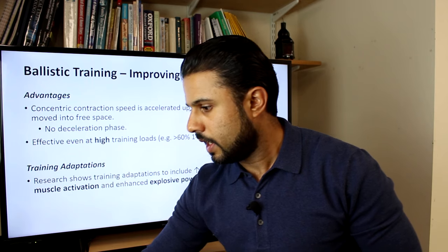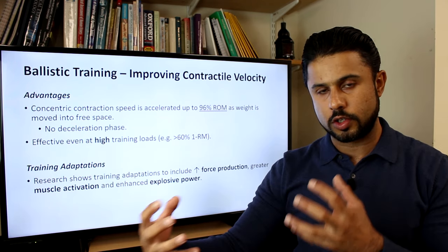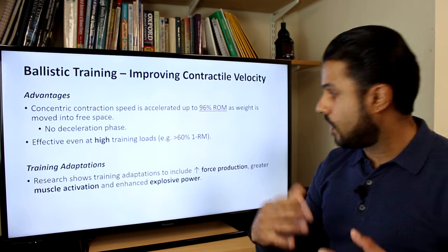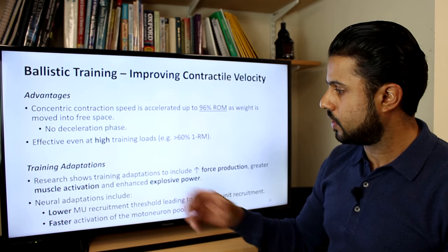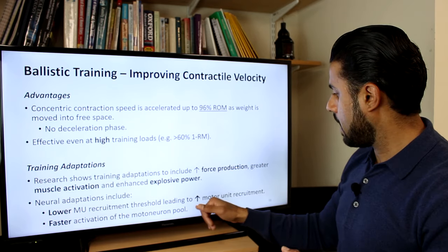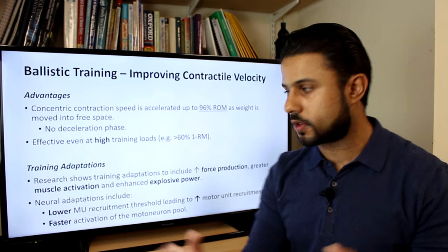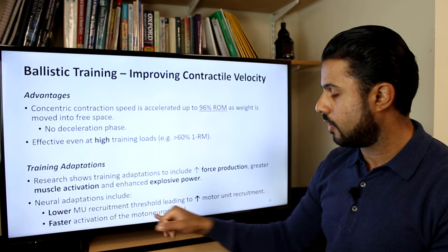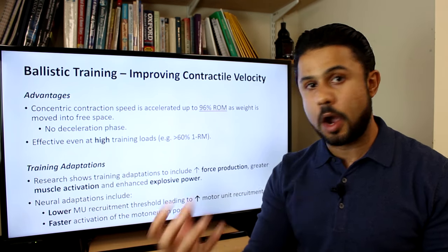The adaptations from ballistic training include increased force production — because you're using the contractile part of the muscle over a much greater range — greater muscle activation, and enhanced explosive power. These come from neuromuscular adaptations: the threshold for motor unit recruitment, particularly of Type 2 fibers, is lowered, meaning increased recruitment of those fibers and more force. There is also faster activation of the motor neuron pool — improved rate coding and frequency summation.